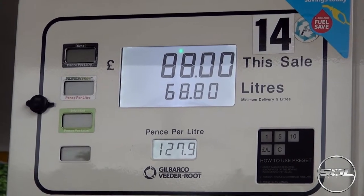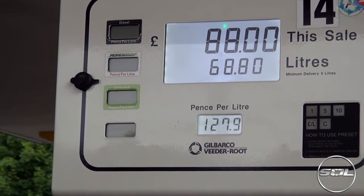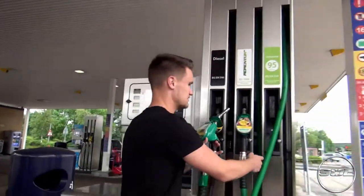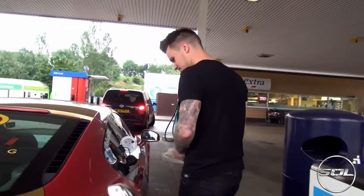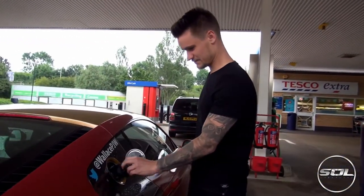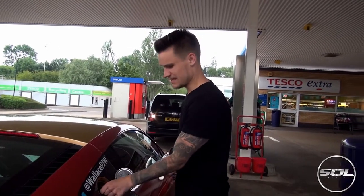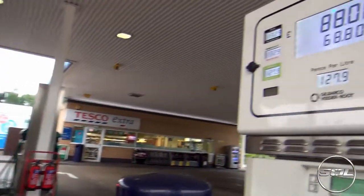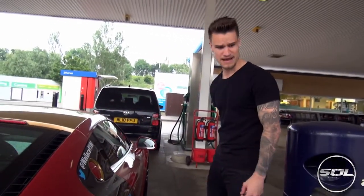Ready to go. Nearly 70 litres, which means there's about 20 in there already. Time to pay.